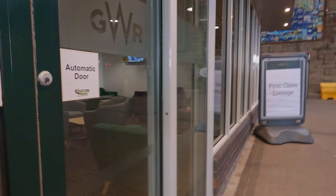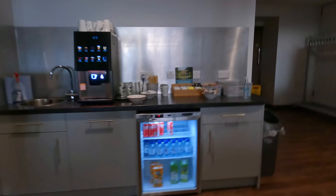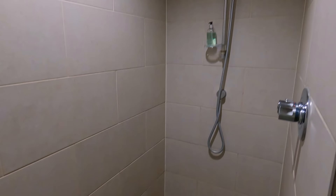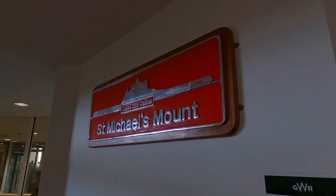The lounge is a peaceful and comfortable place to wait for the train, also featuring a good view of the platforms. There is also a small selection of drinks and snacks on offer, including some lovely biscuits. A hot drinks machine is available too. Showers are also available, but my absolute favourite feature has to be this replica nameplate, which resembles one of those fitted to GWR's older Class 43 locomotives.